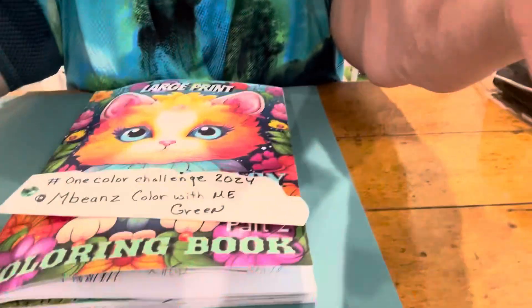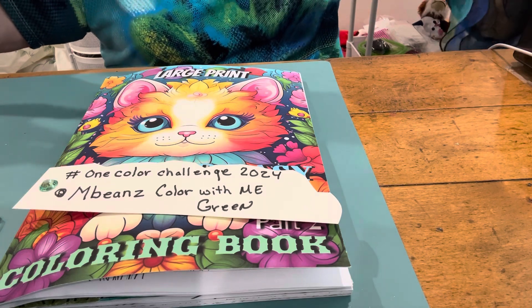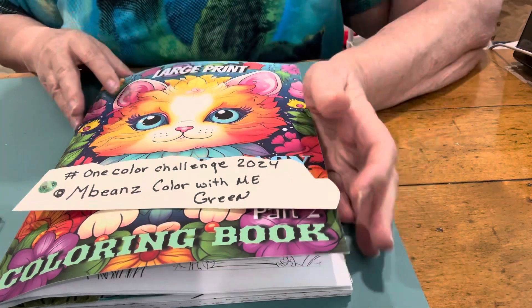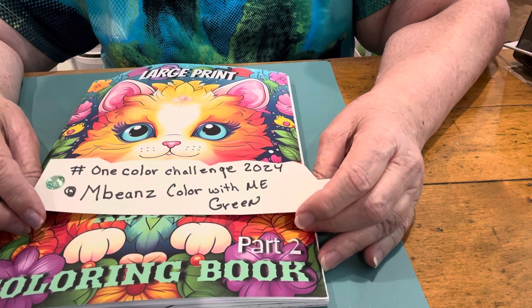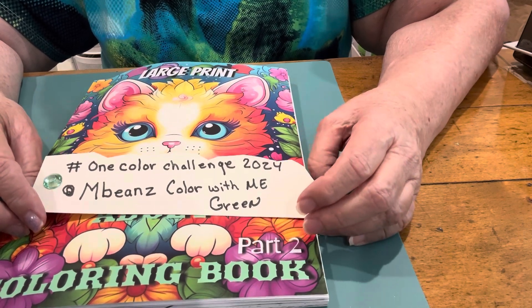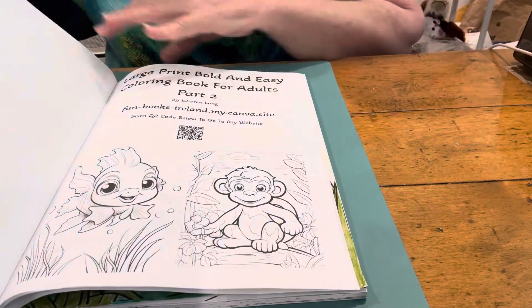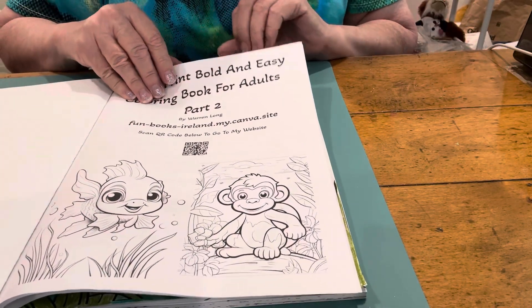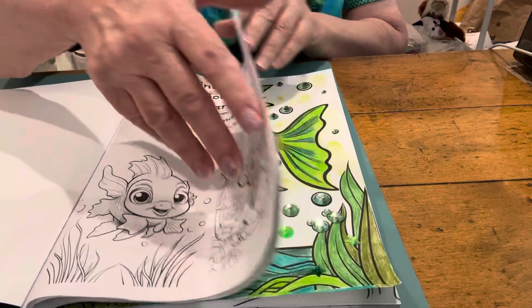Hey guys, I'm back with my coloring — my One Color Challenge. Let's check out the damage I've done! All right, here's the book. Let me take this hat off — just kidding, I love my hats. Here's the One Color Challenge 2024 by McBean's Color with Me — green — using that green screen. This is the book by Warren Long. Are you guys ready for the unveiling?